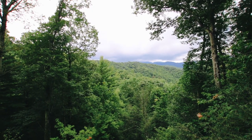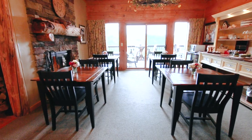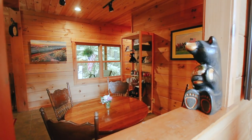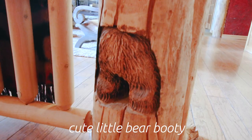I personally loved all the bear touches. Everywhere you look, you'll see a bear — on the mantel for the fireplace, little figurines, and this adorable one in the living room. Make sure you give it a good 360 so you can see all the details.